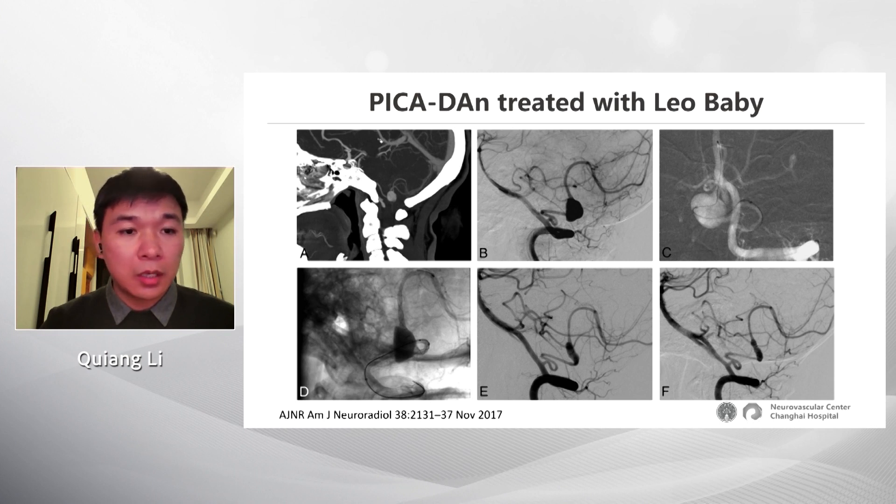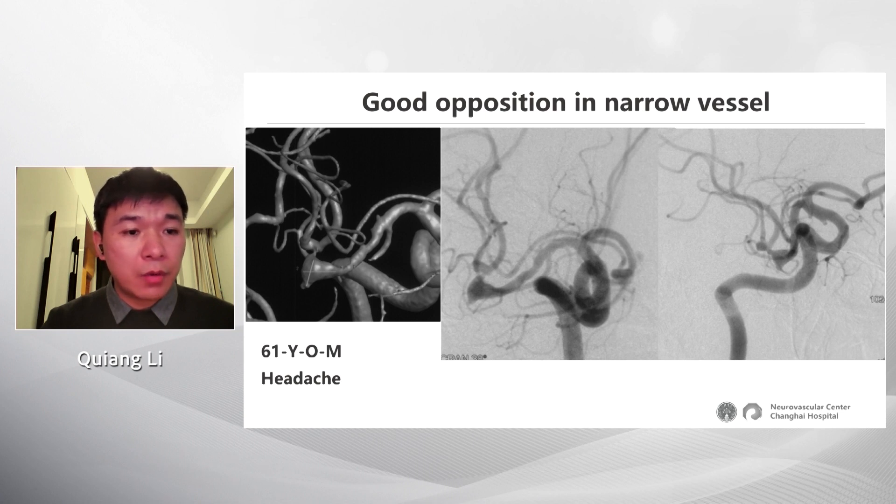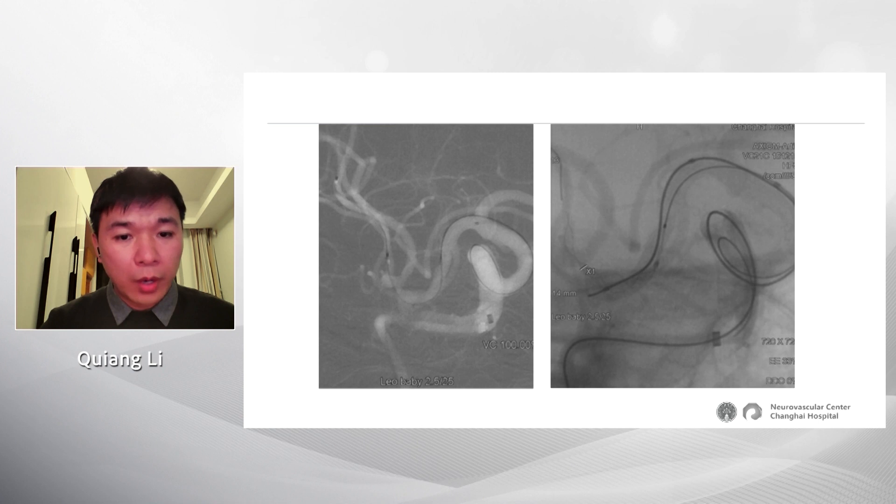The follow-up shows the aneurysm is partially occluded. Another case, treated several years ago, is also a dissecting aneurysm on the PICA, where the PICA and proximal vertebral artery are very thin and tortuous. We managed to advance the microcatheter, the baby stent was implanted into the PICA and opened well, the aneurysm was coiled, and the result was Raymond Class 1. Even in these very narrow vessels, the microcatheter was advanced to the distal part of the aneurysm and the stent opened well.